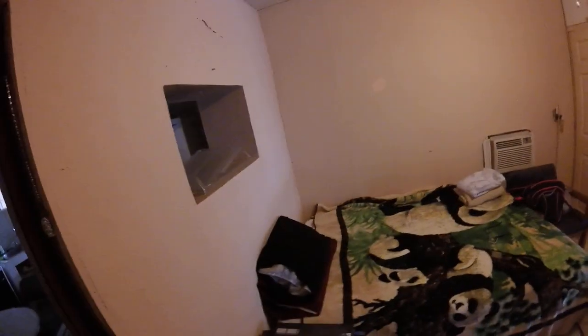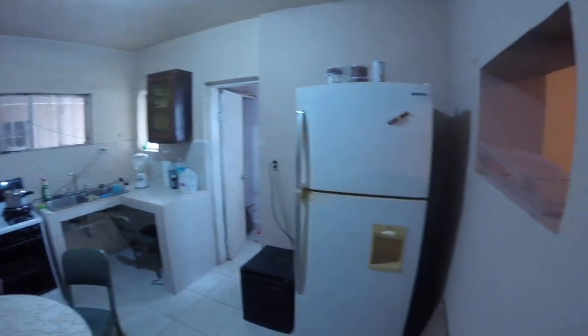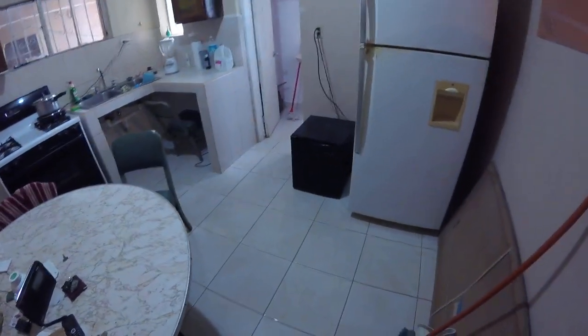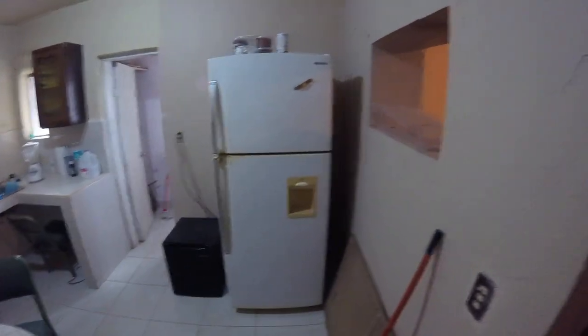And now as we enter the kitchen area, let me turn on the light. We've got a new tiny refrigerator that the landlady brought us, because actually only the freezer is working on the refrigerator. So now we're all set.